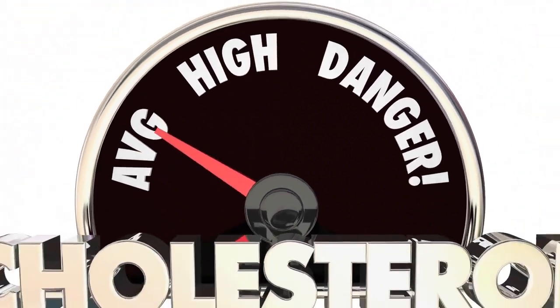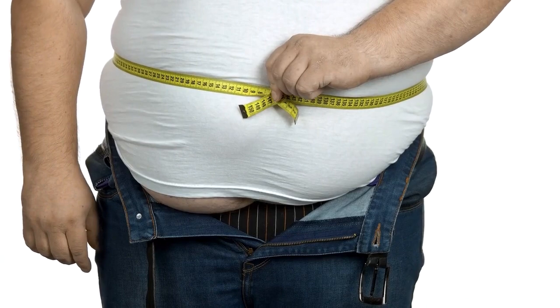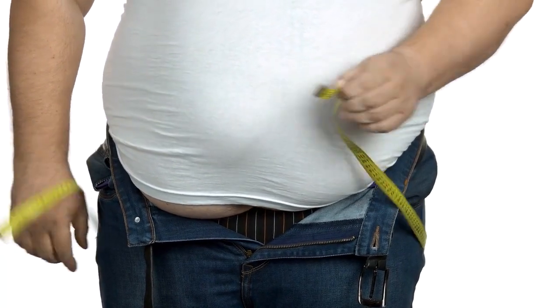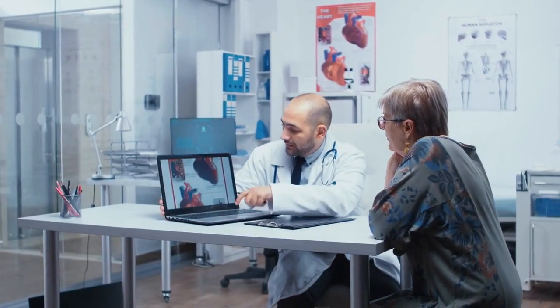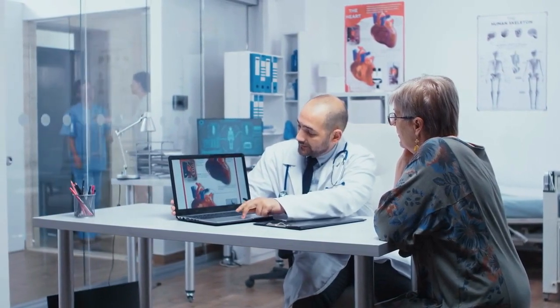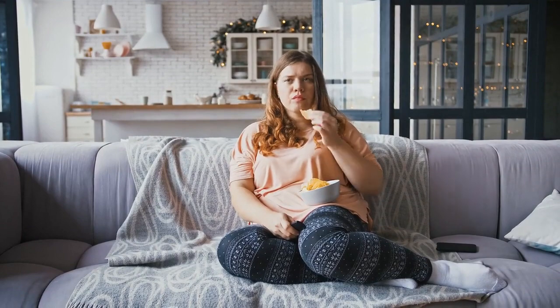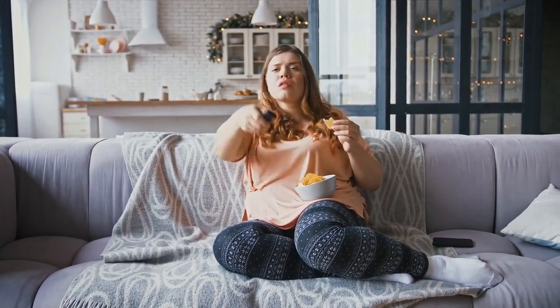Cholesterol is a waxy substance found in the body and certain foods. It plays a vital role in hormone production, cell membrane formation, and digestion. However, high levels of cholesterol — especially LDL (low-density lipoprotein) cholesterol — can contribute to the development of heart disease. Factors like genetics, diet, physical activity, and lifestyle choices influence cholesterol levels.